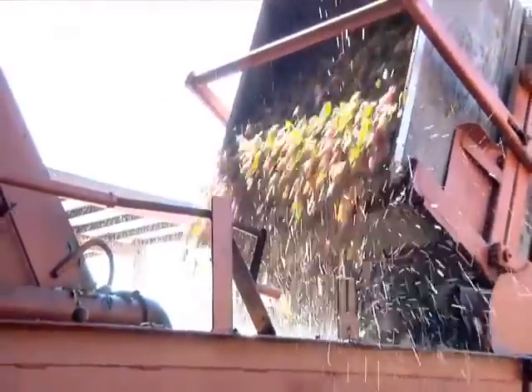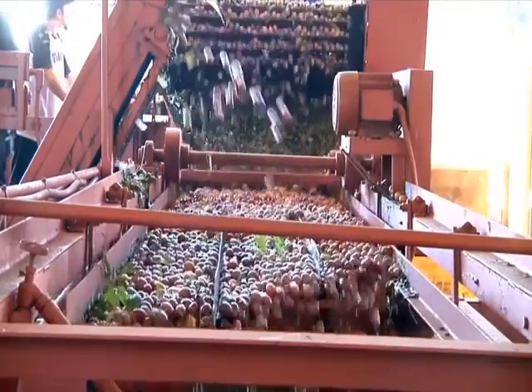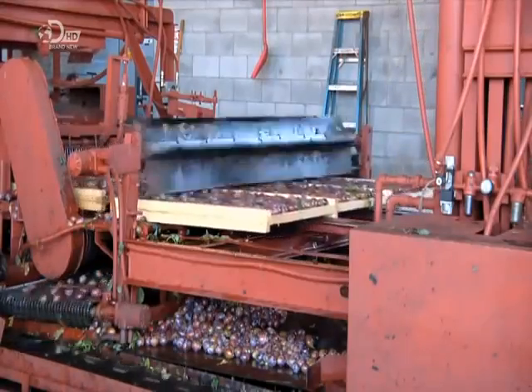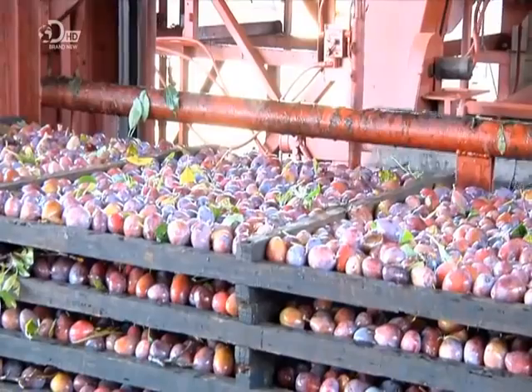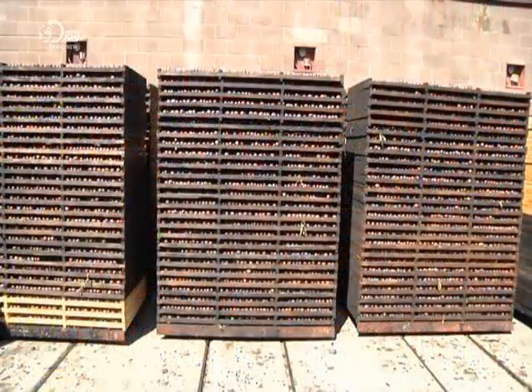They unload them directly into a washing system. Debris floats to the surface to be removed. The plums exit onto a table that vibrates, to distribute them evenly so they land on trays in equal amounts. A paddle overhead levels them on the trays.